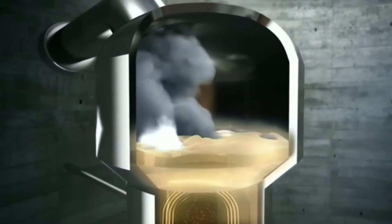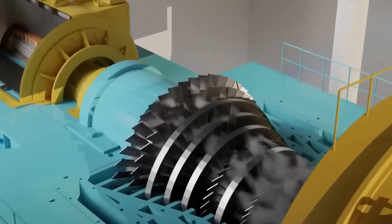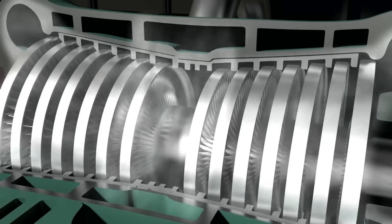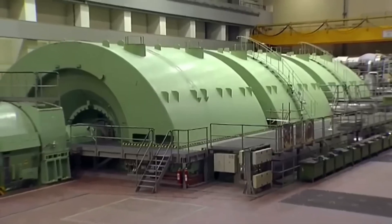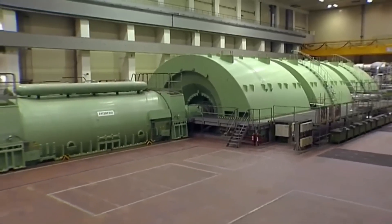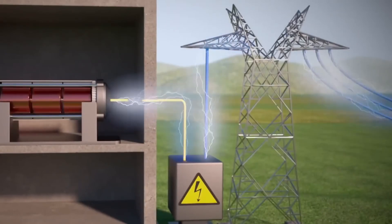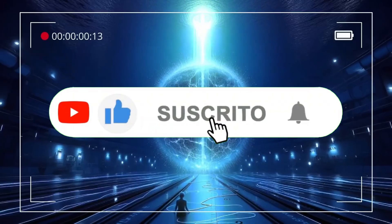Once the water in the second circuit has turned into high-pressure steam, the most spectacular part of the system kicks in — the turbines. These massive structures are located in a 400-meter-long, 20-story-high room. The dense, fast steam hits the turbine blades with force, spinning them at an incredible speed of 1,800 revolutions per minute. As they spin, these turbines convert thermal energy into mechanical energy, and finally into electricity, powering a giant electric generator that produces over 750 megawatts — enough to meet the needs of half a million people.